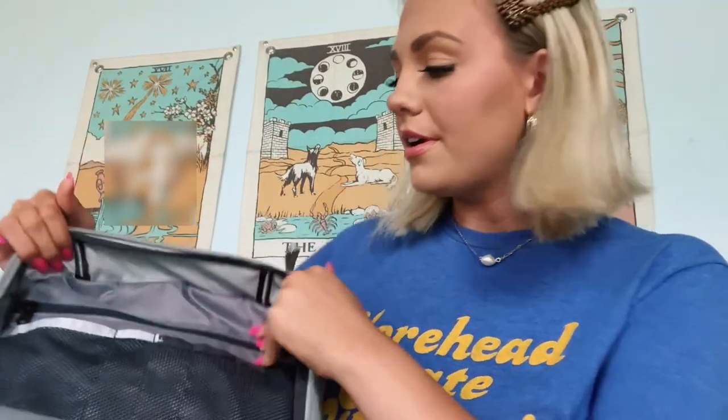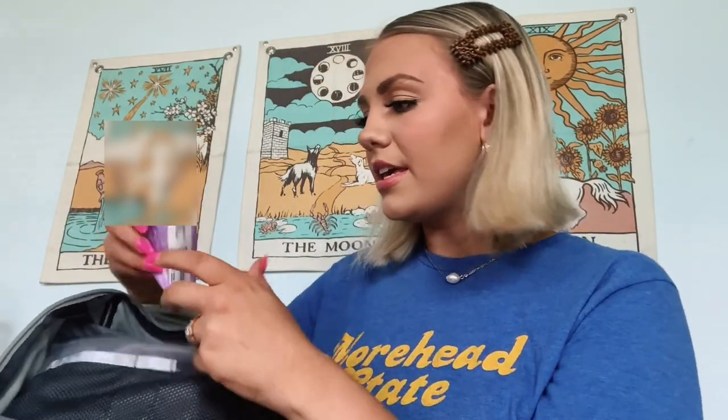Now moving into the inner zipper compartment. I don't keep much in here. I keep tissues — my nose is running all the time, whether it's allergy season, flu season, or just random times. These are also handy if you have a cry moment. I also have wet wipes in here, which have come in handy — not just for sanitizing hands or surfaces, but like if I don't have a makeup wipe and I get lipstick on my hand.